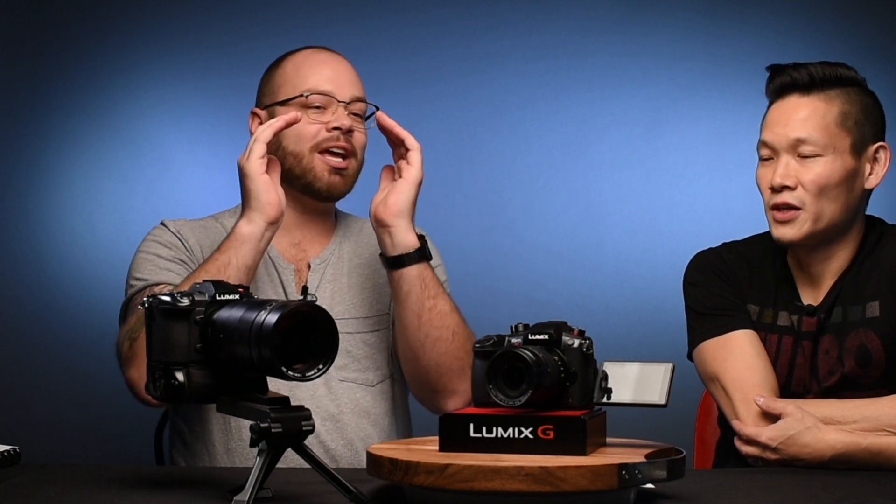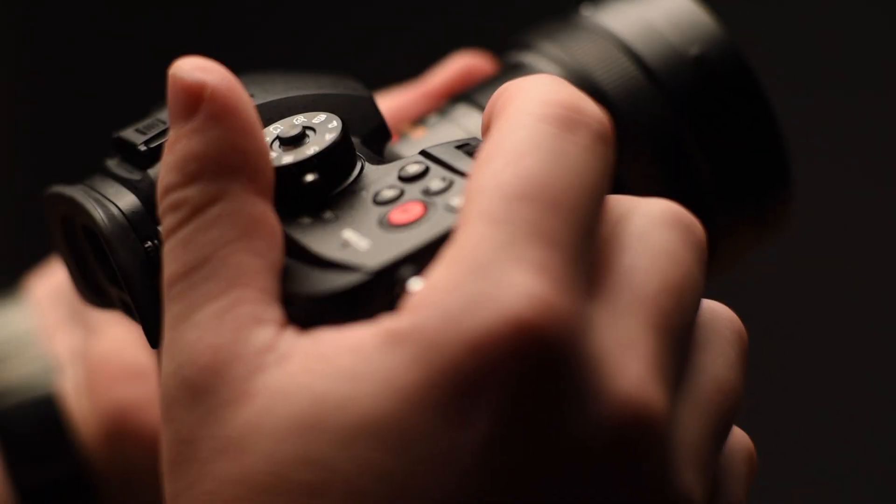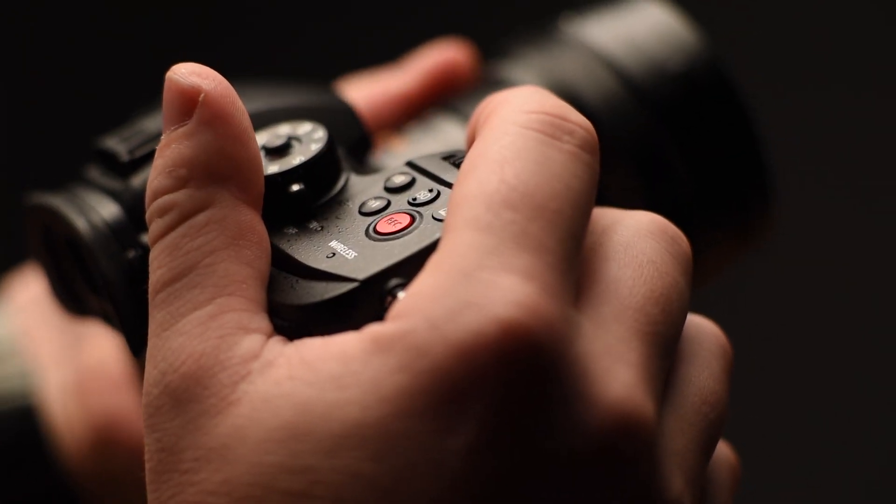Putting all three side by side as siblings is a great way to think about it. They've come out in quick succession — Panasonic took a super popular platform in the GH5, which hit hard and everybody was anticipating, and now you've got three options instead of just the one. They're really just trying to take that same GH5 that everyone loves and give it to more people.